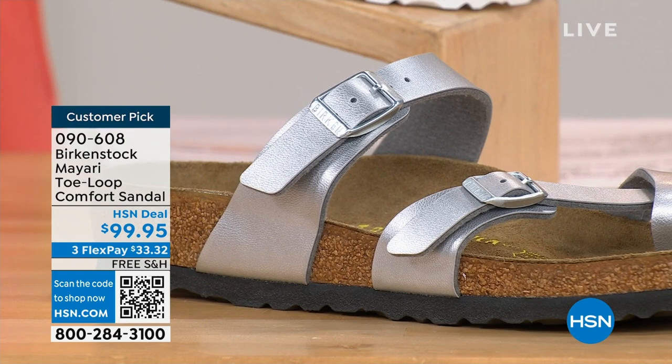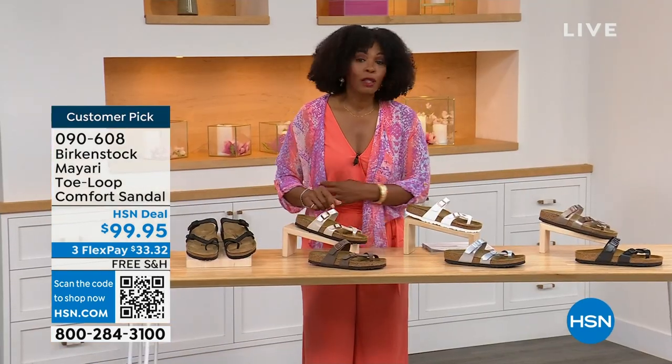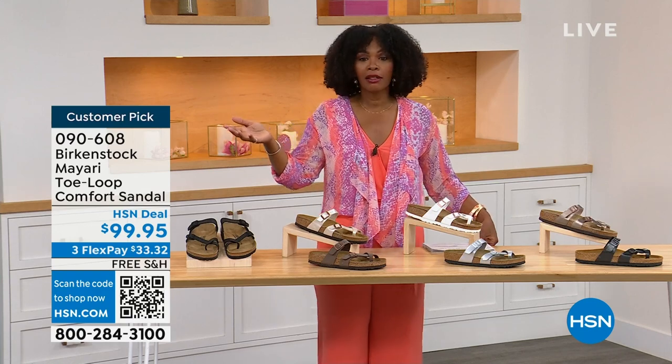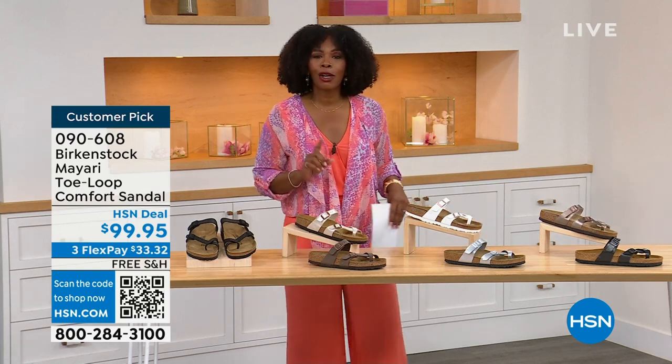These are item number 090-608 — that's the item number to get this Mayari style home in these color options. The flex pay is $33 and change, shipping is free. If you want to read the reviews, it's a customer pick. 090-608.